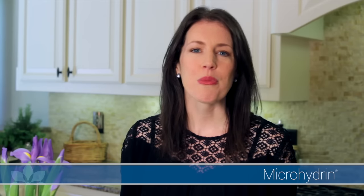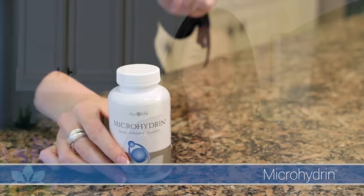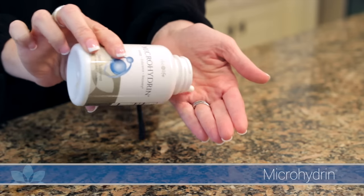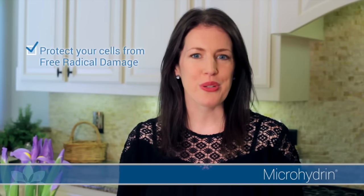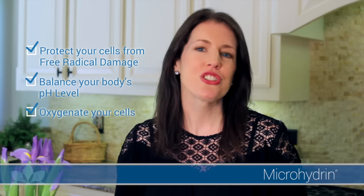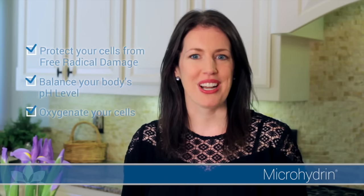Microhydrin is one of our most popular supplements because people love the way they feel when they take this unique product. Our ongoing research and over a decade of faithful consumers have proven its immense value. You can help protect your cells from free radical damage, balance your body's pH, and oxygenate your cells when you try the powerful antioxidant Microhydrin.